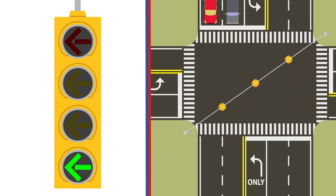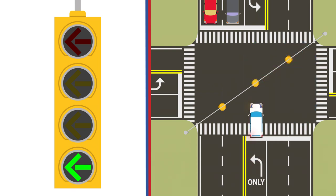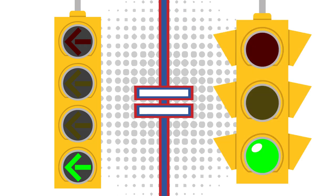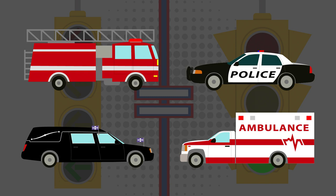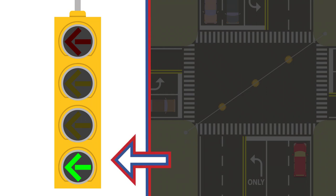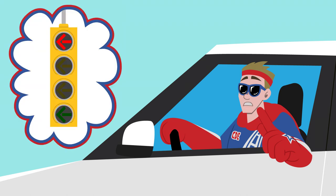A green arrow light indicates a protected turn and that cross traffic has a red light. Therefore, you should be able to safely cross the intersection in the direction the arrow is pointing. Follow the same rules as a solid green light — look both ways before crossing while yielding to emergency vehicles and other road users. When you see the arrow light up green, you will have the right of way over all other vehicles. The green arrow will light up at the bottom of the traffic signal, so watch for it, as these lights don't usually last very long.